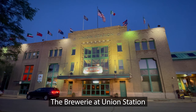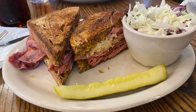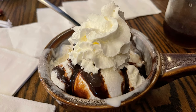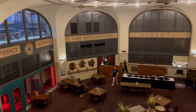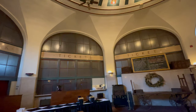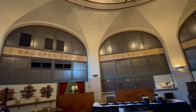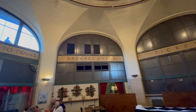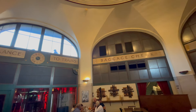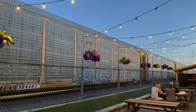Visit Erie recommended that we eat dinner at the Brewery at Union Station. They had great food and drink, but the coolest thing for me was the history of this place. It used to be a train station, and three U.S. presidents — Lincoln, Roosevelt, and Truman — have stopped here, and baseball legend Babe Ruth ate at the old diner here. Oh, and this place is haunted. Outside is a beer garden right by the train tracks, where there's still a working Amtrak station.